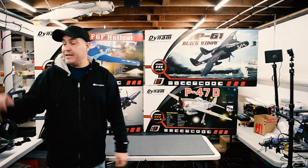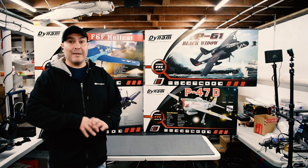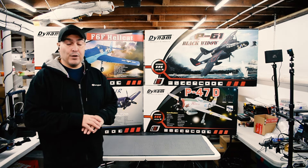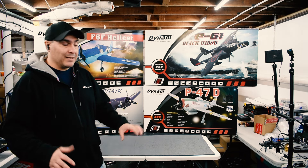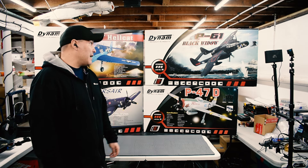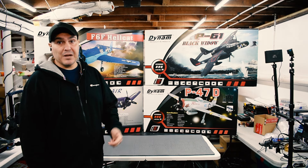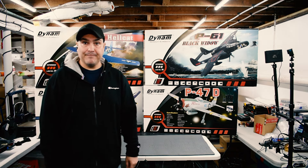Check out the new Dynam planes — a couple of them have been revised. The Me 262 V2 is a gorgeous plane; they made a huge change to the fuselage. We're going to do an unboxing video to show you the new fuselage — the new compartment is amazing, there's so much space and it fits bigger batteries. Dynam's back and the planes are coming out great. Like, subscribe, follow, and we'll see you soon with a lot of great content. Thanks for watching!